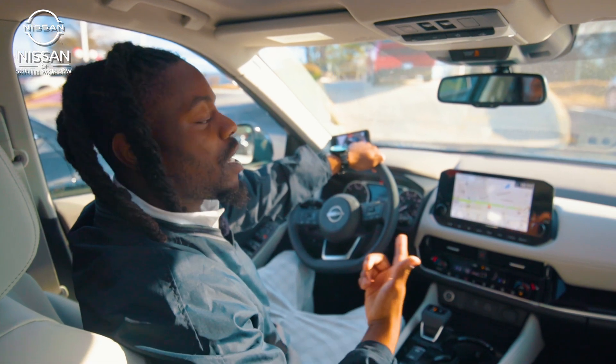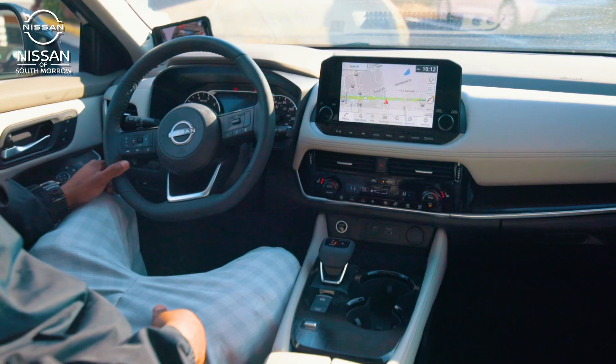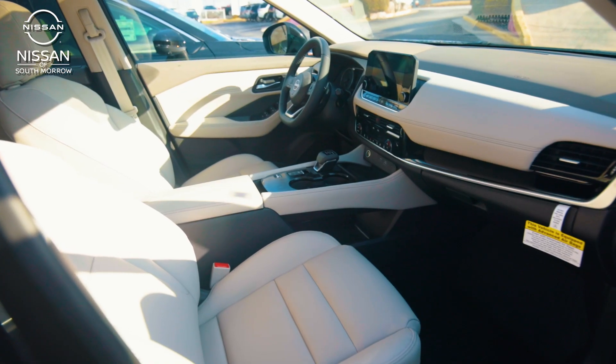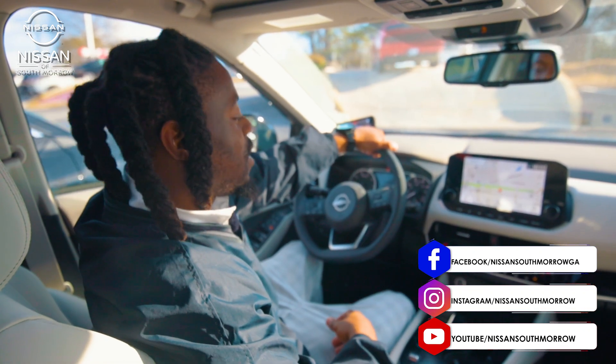Whenever you want to take your trip to the gas station, the grocery store, or even to go see family, all you have to do is set your destination inside your navigation system. And whenever you want to come see me, you can do the same — pull up on me here at Nissan South Morrow, making dreams happen every day.